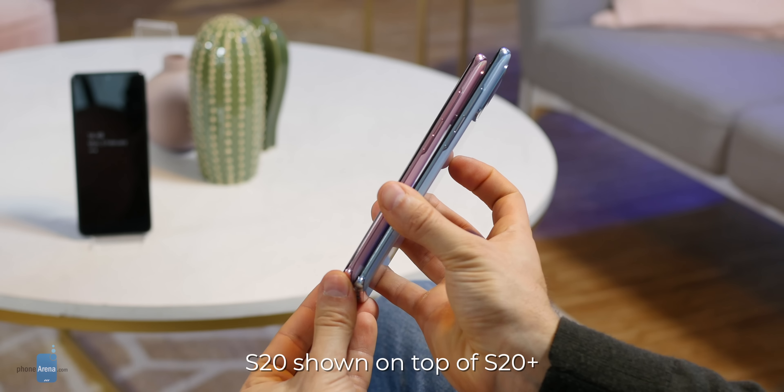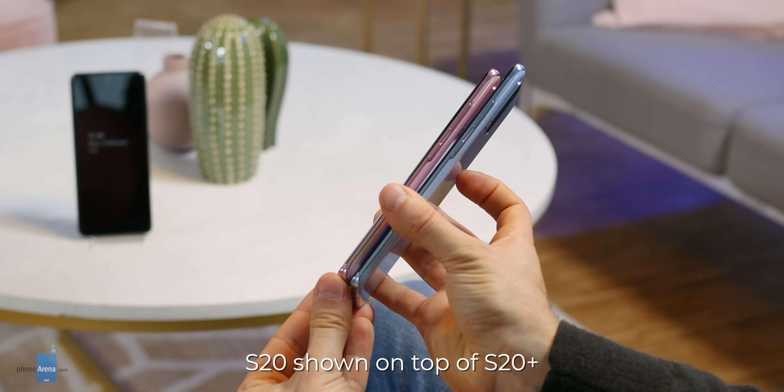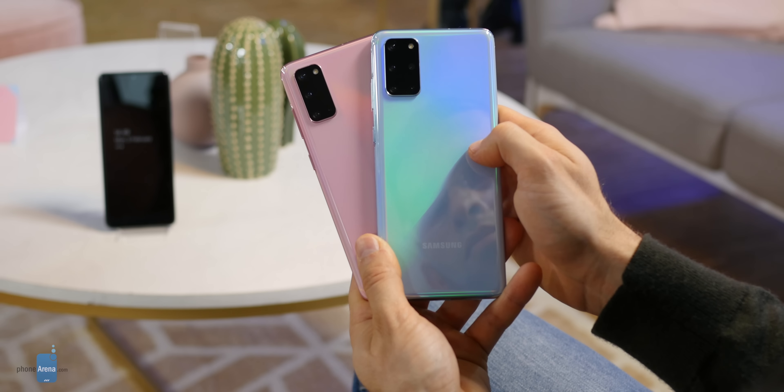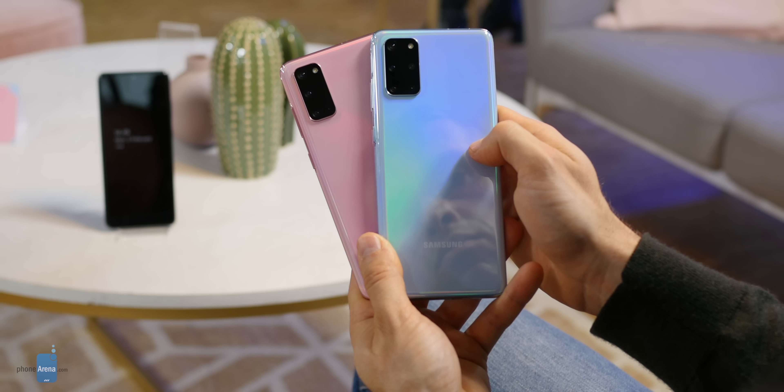Gone is the annoying Bixby button and now we have just the power key and the volume keys on the right. The design is glass and metal, familiar, but with a few new colors. Both phones are available in cosmic black and cosmic gray, but you can also get the smaller S20 in a pink version and the Plus in a blue version. These are not just straight pink and blue colors, but when light hits them you get a bit of a color gradient and they look very nice.